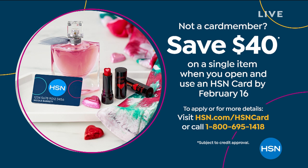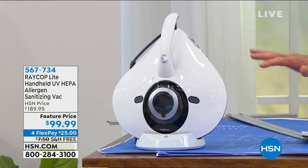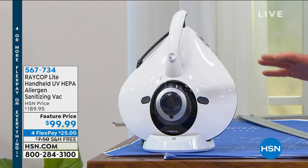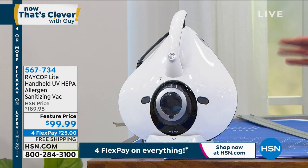In our shows, we always pick out our picks of the hour. In this one, it's Raycop. I own this, and it's the only way I know of to sanitize and clean bedding or furniture. This is not only a vacuum, but a UV sanitizer as well. You basically use it like a wand — rub it around your mattress, furniture, pet beds, whatever. And this thing is amazing.